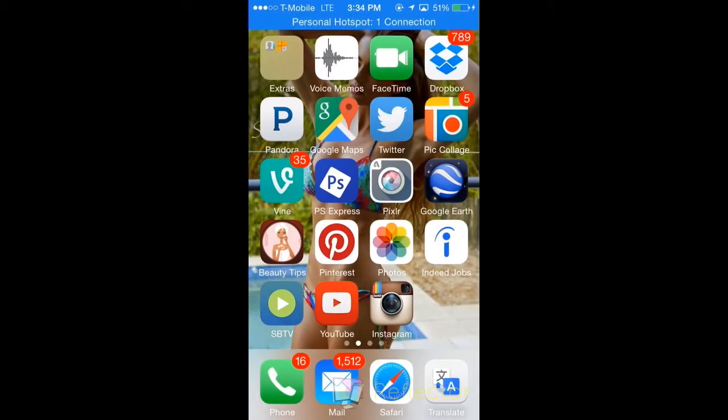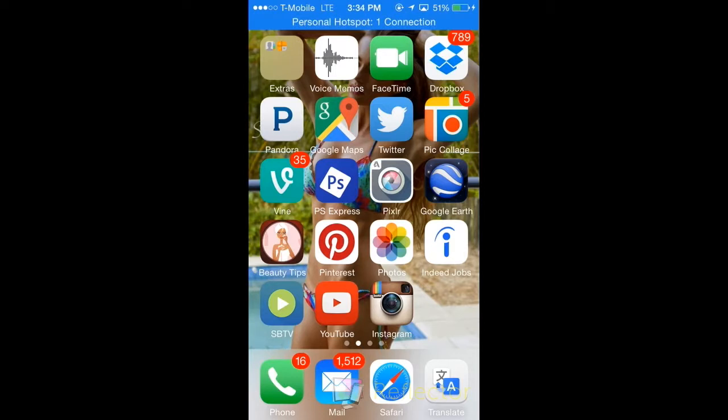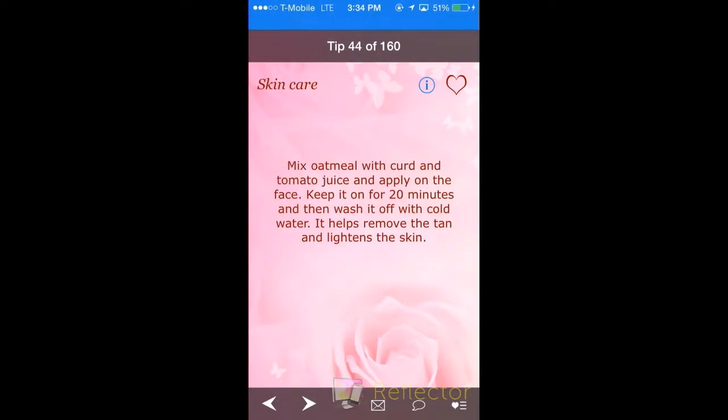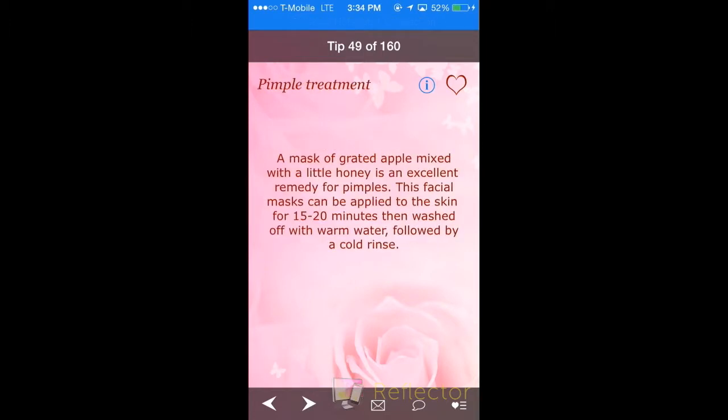I also have Picolage, and that's where I do all my collages for my photos if I ever have to put two photos together. I also have Vine just to entertain myself. I use Pixlr where I edit my pictures, and I have this beauty app that has a lot of DIY treatments, a lot of skin care, pimple treatments — you name it. You just go through it and it has a lot of good tips.